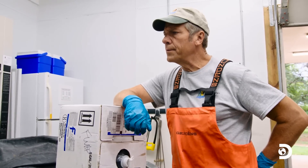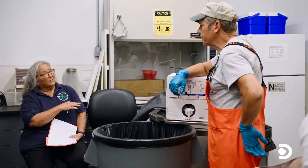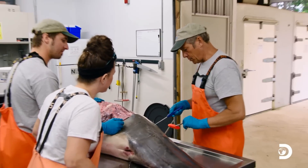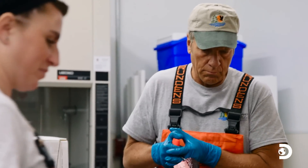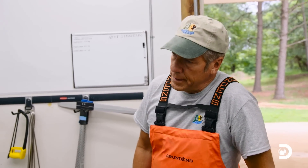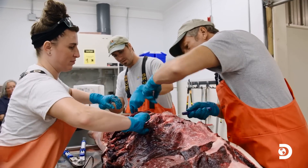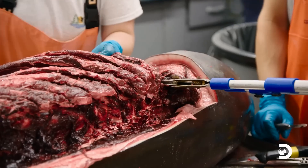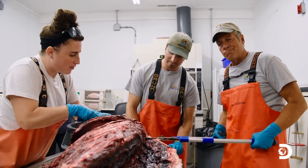Did we ever learn what it was? It was Morbillivirus. There was also a big event back in 1987-88 from the same virus — they estimated that half the population of bottlenose dolphins died during that event. Half. It's important in moments like this to remind the viewer why Flipper has to be unzipped, and why we need to know what killed this dolphin. Dolphins are sentinels in the ocean — we need to know why they're dying, if there's something we're doing that's causing it, or if it's natural mortality like viruses. A sentinel species is one that detects risks to humans by providing an advanced warning of danger — we want to know if what killed this dolphin could potentially harm us.